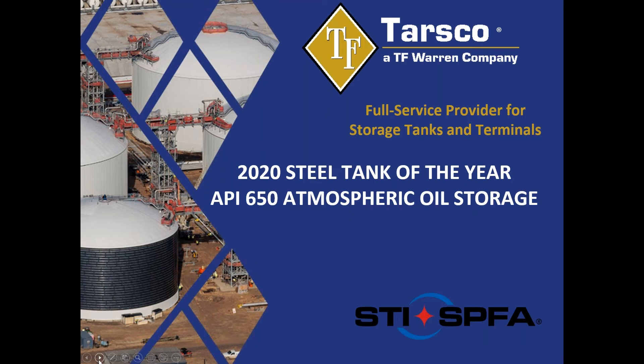Hello, my name is Brian Iskra. I'm with the Tarswood Company, a T.F. Warren Company, the operations manager for the USA, and today I'm going to be presenting the 2020 Steel Tank of the Year Award for API 650 Atmospheric Oil Storage.